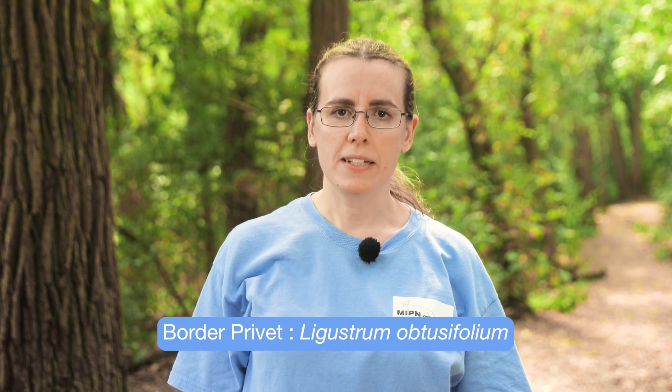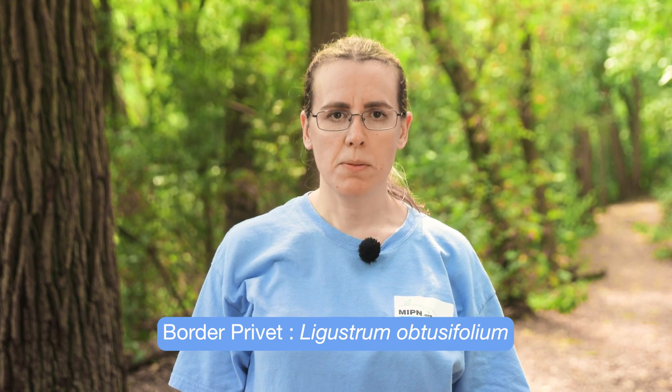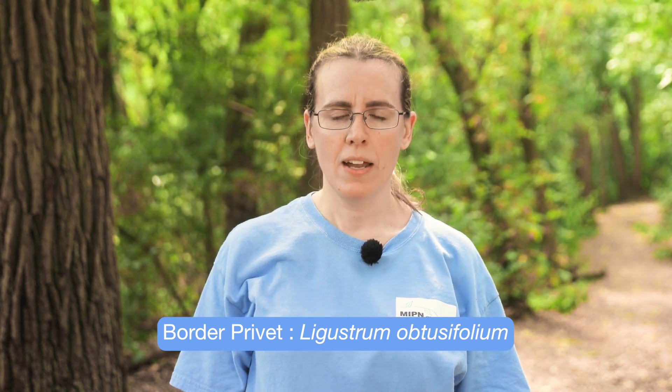Hi, my name is Claire Ryan. I'm the coordinator of the Midwest Invasive Plant Network and also the Woody Invasives of the Great Lakes, or Wiggle Collaborative. This video is about the invasive shrub border privet, sometimes called blunt leaf privet. The Latin name is Ligustrum obtusifolium. I'll tell you briefly about this species' history and current status in North America, why it's invasive, and then we'll look at how to identify it in the field.